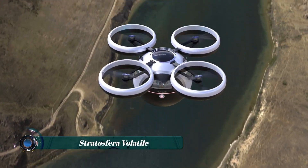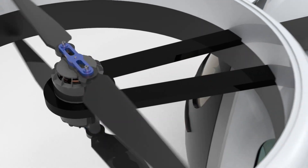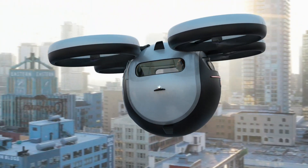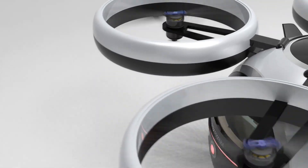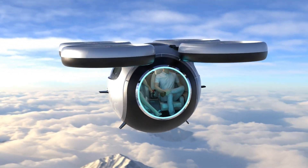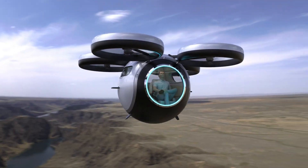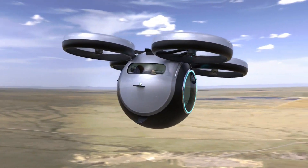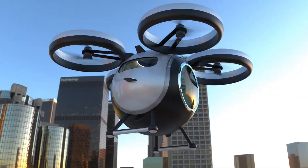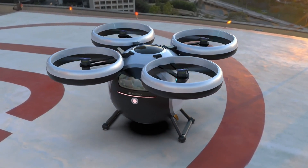In a world shifting toward vertical mobility, the Stratosphora Volatile dares to break the mold. This radical VTOL concept is designed around a bold idea — that flying should feel as natural and personal as driving. Its ring-wing architecture isn't just for looks; it's an aerodynamic innovation that could redefine how lift and stability are managed mid-air. At the center sits a sleek cabin pod, envisioned to carry passengers with minimal noise and maximum efficiency. Powered by a hybrid electric propulsion system, Stratosphora Volatile aims to combine clean energy with sharp performance, offering vertical takeoff and smooth, jet-like cruise speeds.